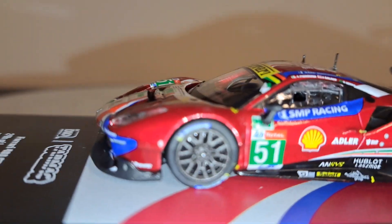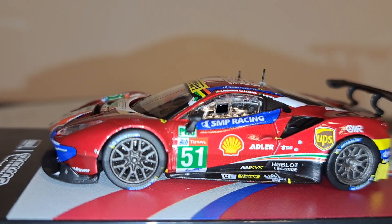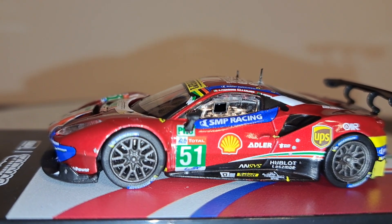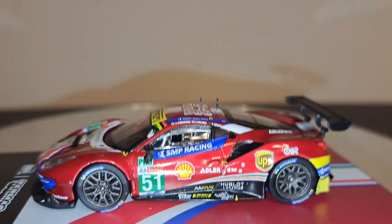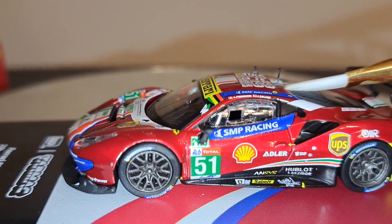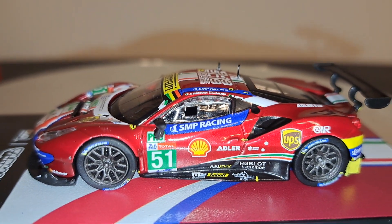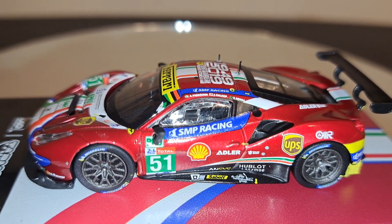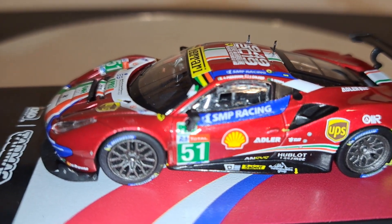One thing I'm not impressed with — and it does surprise me with Tarmac Works — is the wheels. They're just not the best that Tarmac Works has done; the tires look good but the wheels are not real impressive. Another weakness is that the glue is really heavy on the antenna here, which is very visible. That's a real drawback, and it's the first time I've seen that on a Tarmac Works car — and I have about 20 of these.